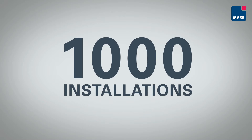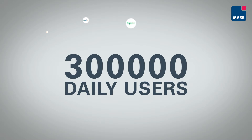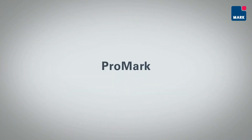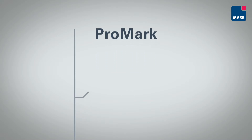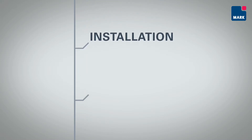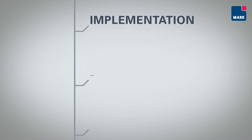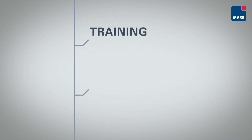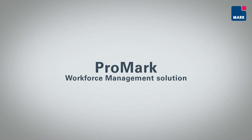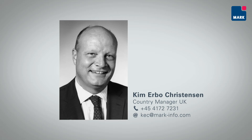With more than 1,000 installations and 300,000 daily users, Promark is the professional choice as regards workforce management. When investing in Promark, you are guided safely to your goal by competent employees from Mark Information. You receive advice and guidance based on 30 years of experience in workforce management, as well as full support from the acquisition until the system is in full operation with both management and employees and beyond. Your assigned contact will listen and resolve any issues during the process.